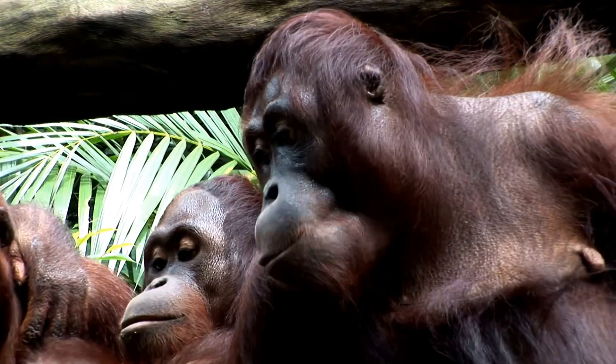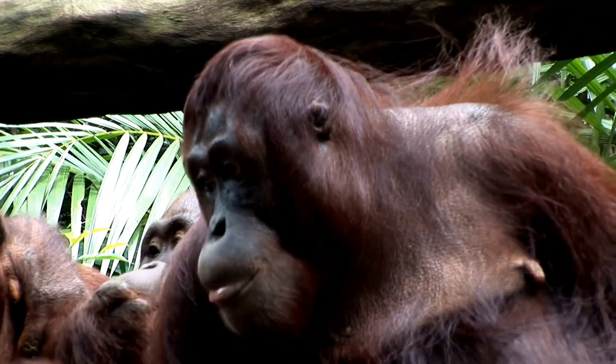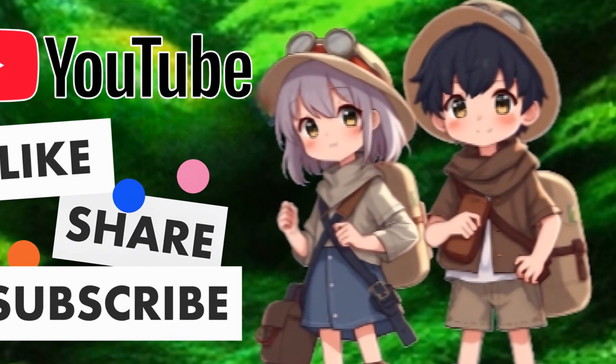Well, that's all for today, Kidtastic Animals Explorers! I hope you had fun learning all about orangutans! See you next time! If you enjoyed this video, please like, share, and subscribe so Kidtastic Animals can thrive!